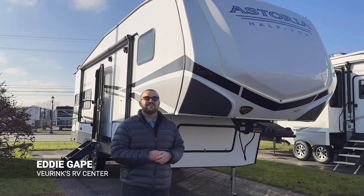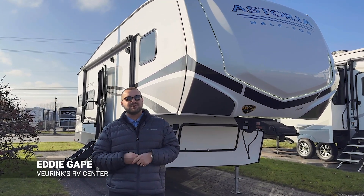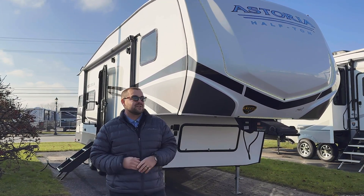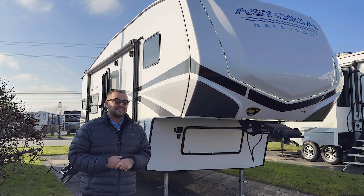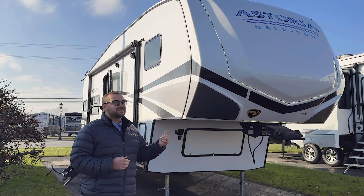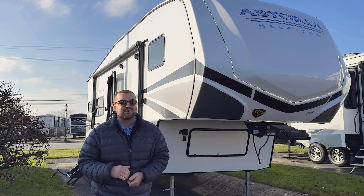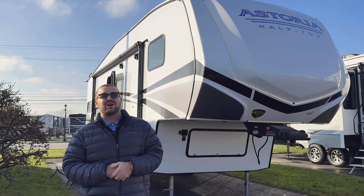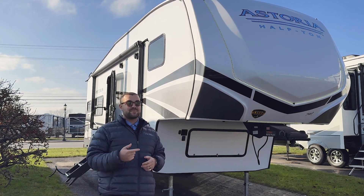Hey, what's up everybody? This is Eddie at Veurink's RV Center in Grand Rapids, Michigan. Welcome back to our YouTube channel. Behind me you can check out this Dutchman Astoria. We wanted to do a walk around on this one because it is a brand new floor plan. So this is a 2024 Dutchman Astoria, part of their half ton series — the 230 ML. It's going to be a rear living coach, only about 7,300 pounds and under 28 feet overall. So let's check this bad boy out.